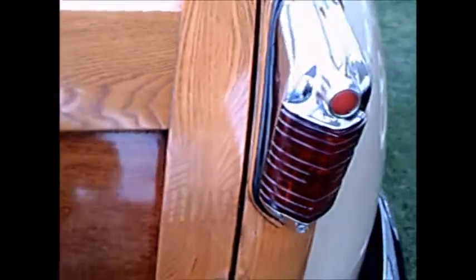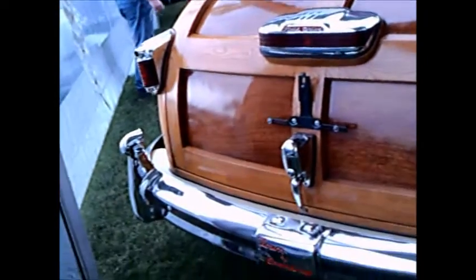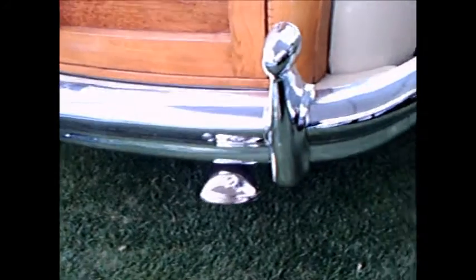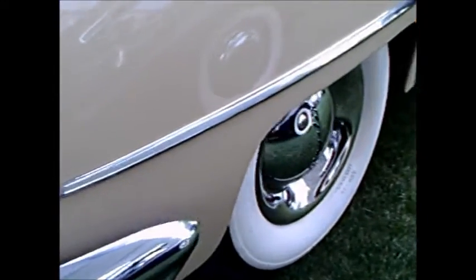Big, stout bumpers. You'll notice the central light here — that was the stoplight. Exhaust deflector below the bumper. This is an impressive car. It says Town & Country there on the base of the bumper. Big, wide whitewalls definitely add to the prestige of the car, along with full wheel covers.